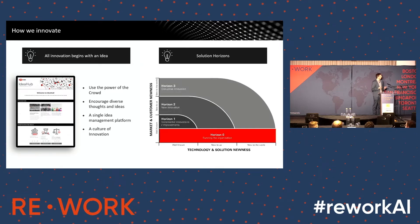The other part worth calling out is how we view solutions, and it's about balancing what's needed here and now versus what's out there in the future. Horizon Zero is stuff that's been used already. Horizon One is incremental improvements. Horizon Two covers new innovations or solutions that are new to us or new to particular areas of the bank. And Horizon Three is the real groundbreaking stuff that's new to the world.